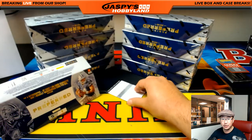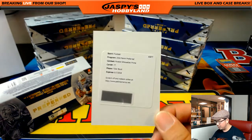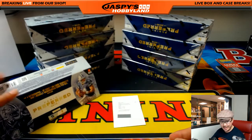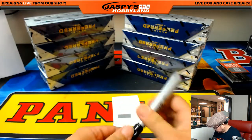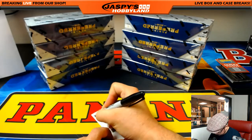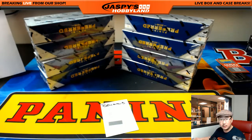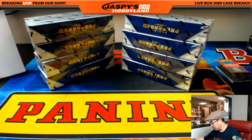And the redemption: rookie silhouette prime. I believe the primes are at 25 — Tyler Boyd for the Bengals. Eric Jennings with that one. Nice — Tyler Boyd.